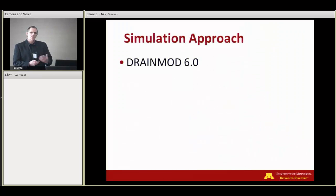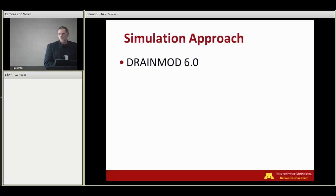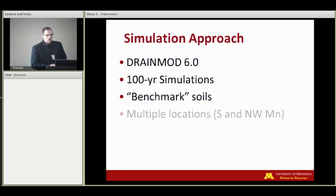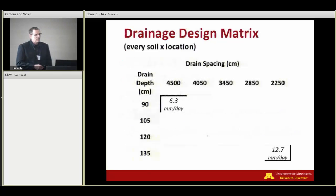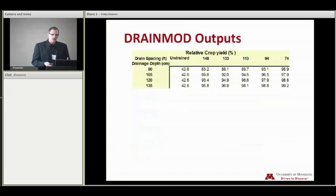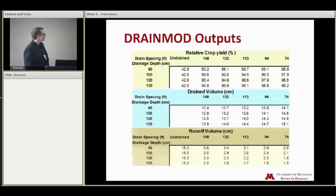So our idea was to try to develop some decision support for designers and practitioners to illustrate the effects of their design choices and help them meet this compromise between environmental impacts and profitability. We've taken a simulation approach based on our field data and data collected by others using the widely used model DrainMod — looking at long-term simulations, benchmark soils in Minnesota at multiple locations so we can show the effects of climate in different soils. Then we use the outputs from our model to load a spreadsheet decision tool to put in the hands of practitioners. When we look at drainage systems, for each soil and each location we've got a range of drain spacings, a range of drainage depths, bracketed by a high and low drainage rate — about a half inch a day and about a quarter of an inch a day for our drainage systems.